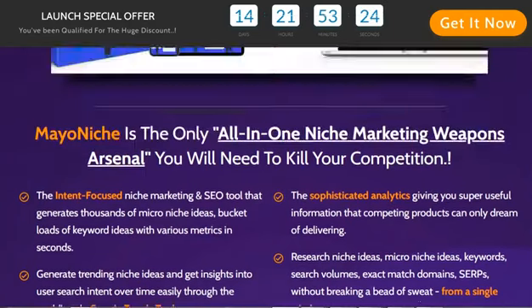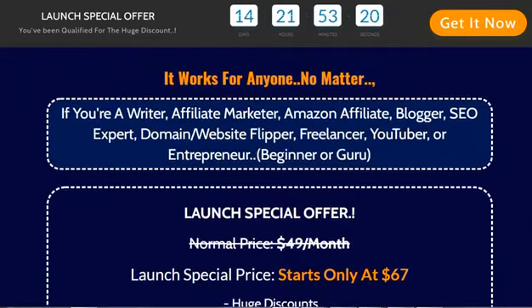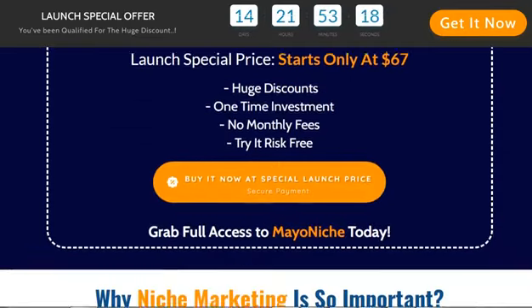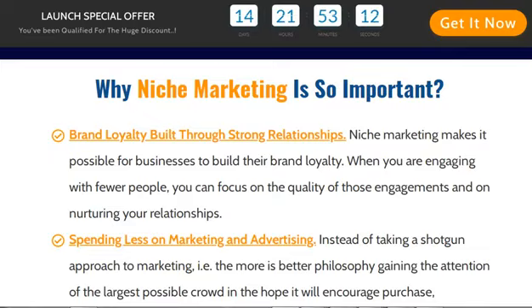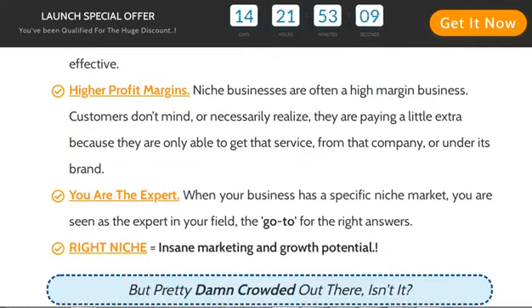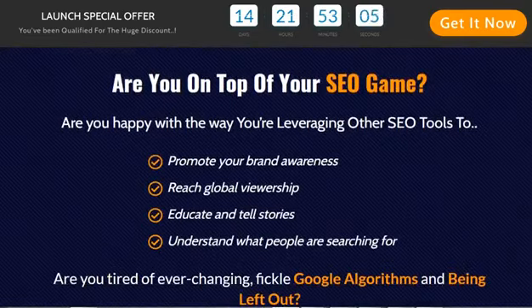Who should use Mayonich Pro? Finding a niche for your website is the most challenging, but also the most important step. It's the first step toward establishing a profitable online venture. But sadly, the vast majority of individuals get it wrong and eventually regret it. What if I told you that there's a brand new platform with over 5,000 pre-researched profitable, popular, and trending niches?